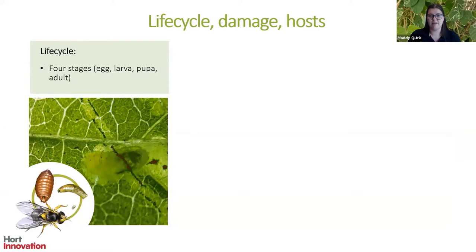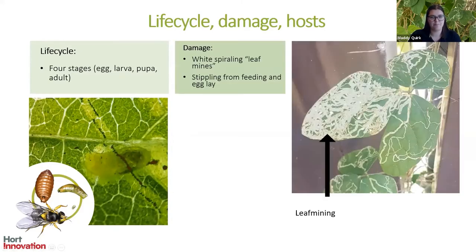Exotic leaf miners have very similar life cycles: egg, larva, pupa and adult phase. It's a very short life cycle that can have many generations within a growing season. The larva is the most disruptive stage because it tunnels between the top and bottom layer of the leaf, creating spirals known as leaf mines. There's also additional damage known as stippling, caused by the adult female poking holes in the leaf to feed or lay eggs.